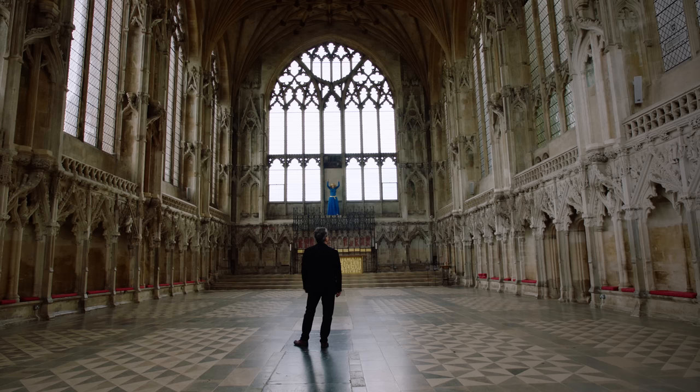We're standing in the Lady Chapel of the Cathedral at Ely, which is in the heart of East Anglia. It's a very windswept and cold place, but in the Middle Ages it was a very important architectural and artistic centre.